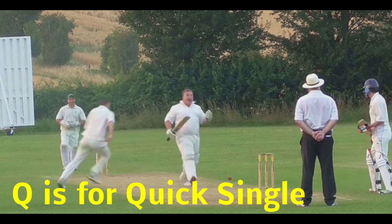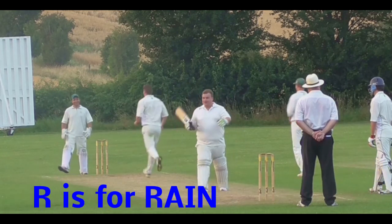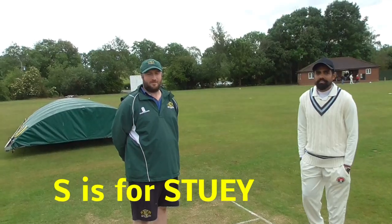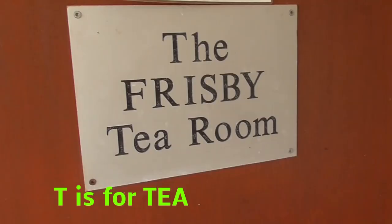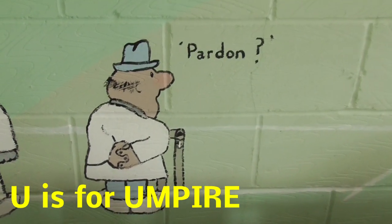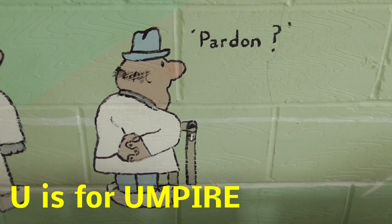Q is for quick single. He's run out again. R is for rain. We don't like it when it's wet. S is for Stewie. He's the captain of our team. T is for tea room. Let's go and fill our face. U is for umpire. Two in the middle.